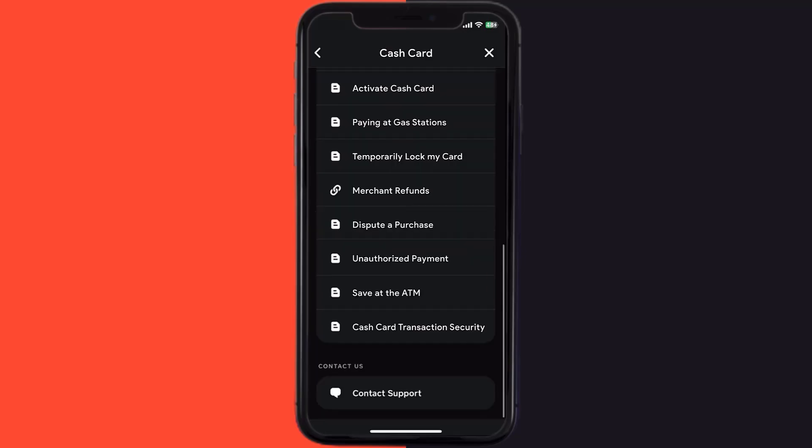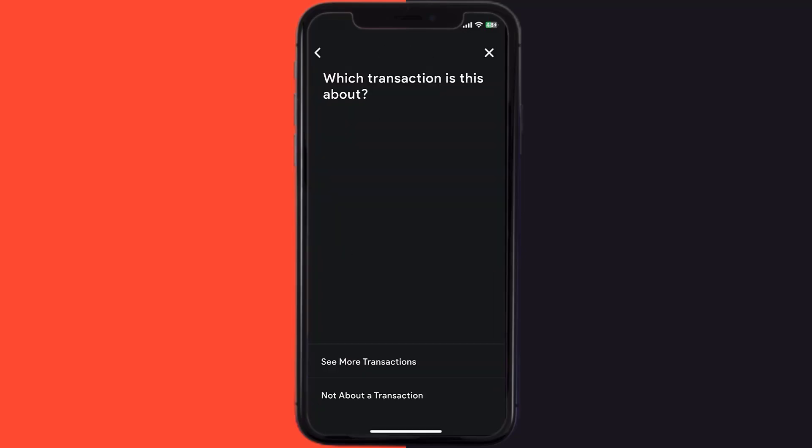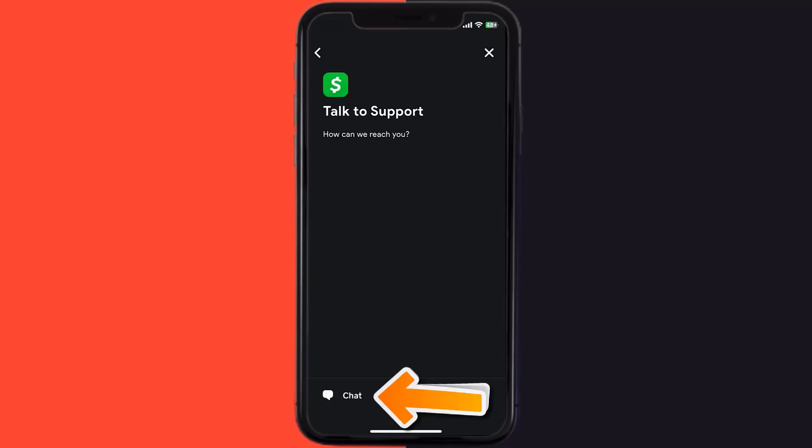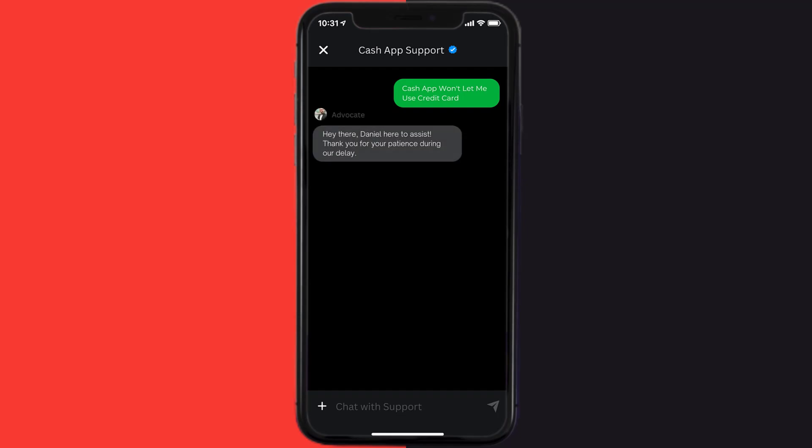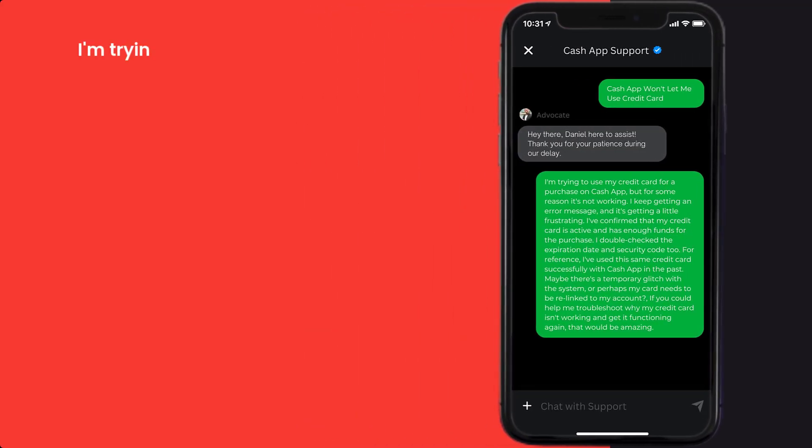Scroll down to the bottom and tap on 'Contact Support,' then click on 'Not About a Transaction.' Once you're on this screen, tap on 'Chat' at the bottom to contact customer support. Now briefly explain the issue to the Cash App representative.